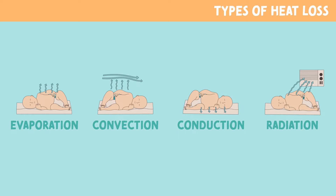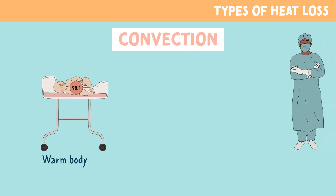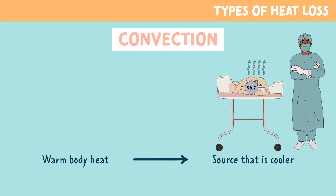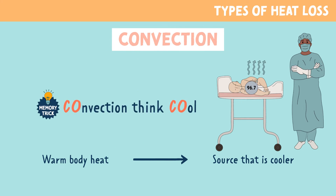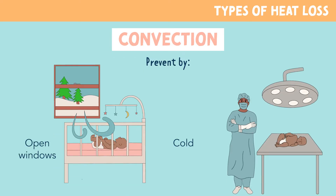The second form of heat loss is convection. Convection is when warm body heat is lost to a source of cooler air. You can remember this with the memory trick: convection, think cool. It's important to prevent this by keeping babies away from open windows and colder environments.